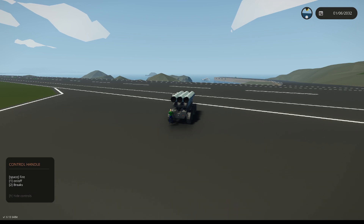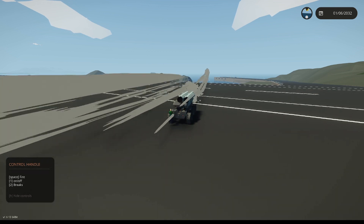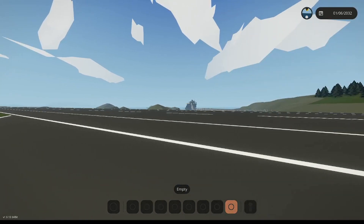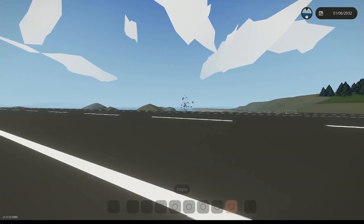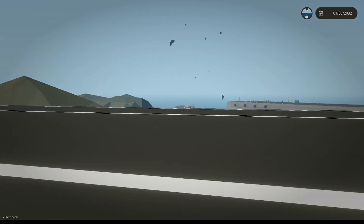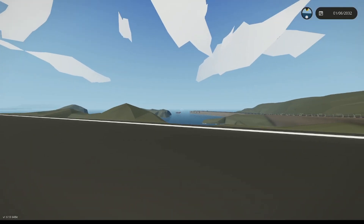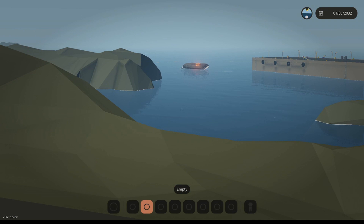Three, two, one — oh, here it comes! It's tipping over! And it just pushed the boat — it's completely capsized! Do you think we should launch another missile? Yeah!